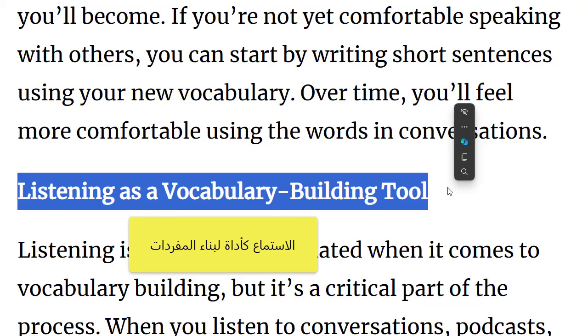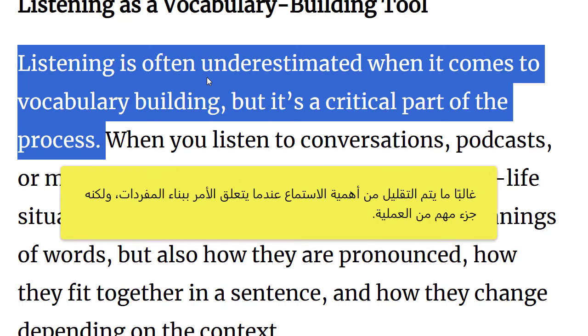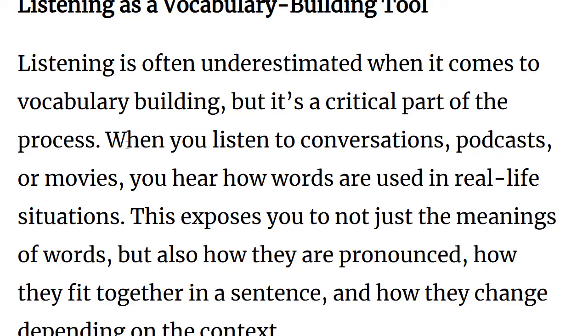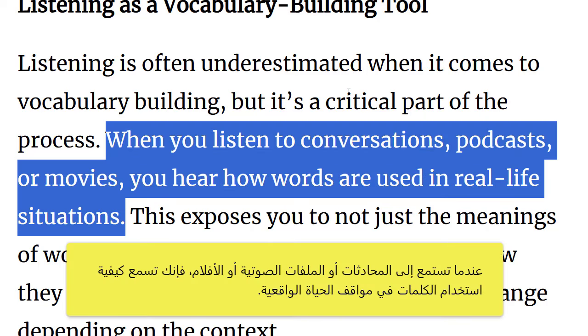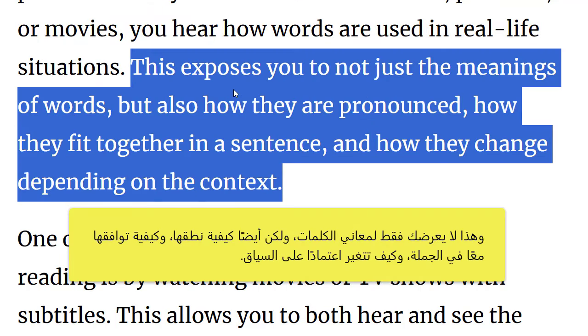Listening as a vocabulary building tool. Listening is often underestimated when it comes to vocabulary building, but it's a critical part of the process. When you listen to conversations, podcasts or movies, you hear how words are used in real-life situations. This exposes you to not just the meanings of words, but also how they're pronounced, how they fit together in a sentence, and how they change depending on the context.